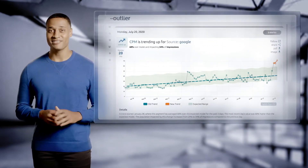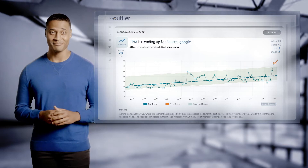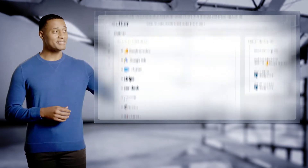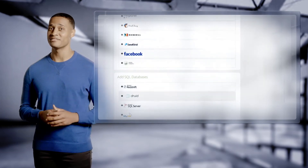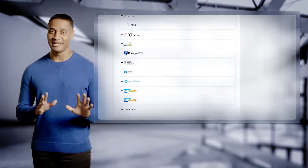What if we could eliminate your blind spots? Meet Outlier. Outlier analyzes all your data where it lives and tells you what's happening automatically. You can add data from any cloud-based data set or SQL database and use artificial intelligence to surface the most interesting insights automatically. It takes only minutes.